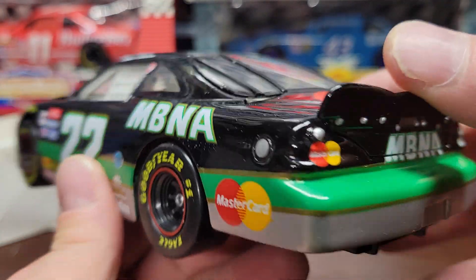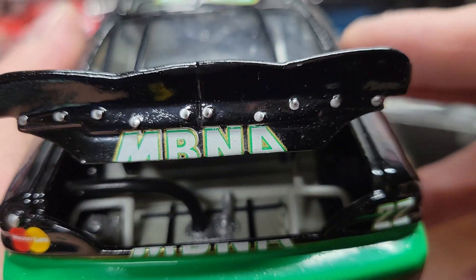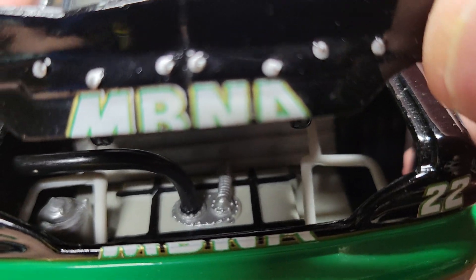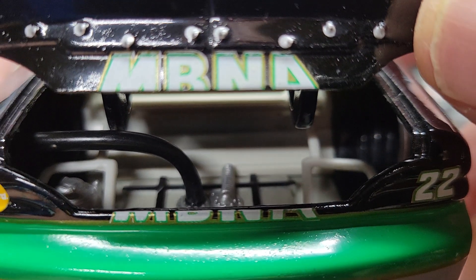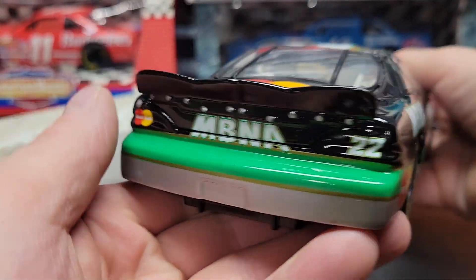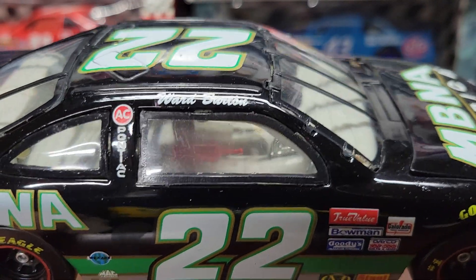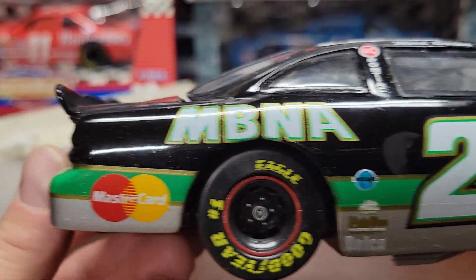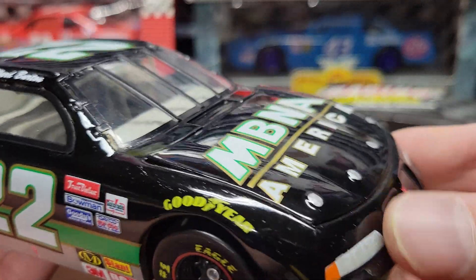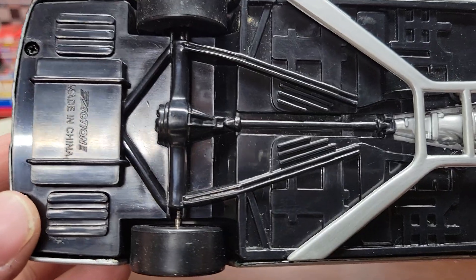You've got the MBNA MasterCard on there. The trunk deck lid opens up and shows you the fuel cell in there — it's not too detailed, but it is a little bit. Pretty good for 1996, but compared to nowadays, it's not too detailed.